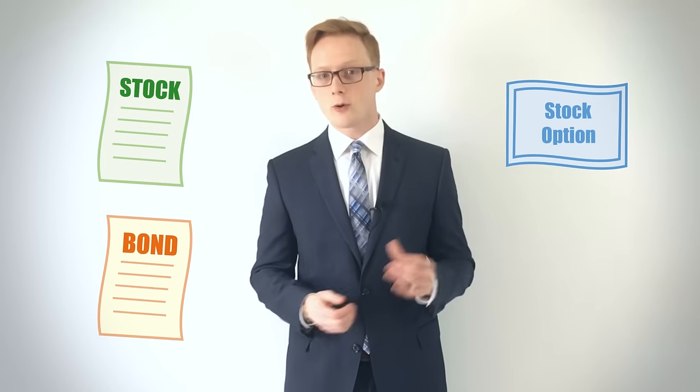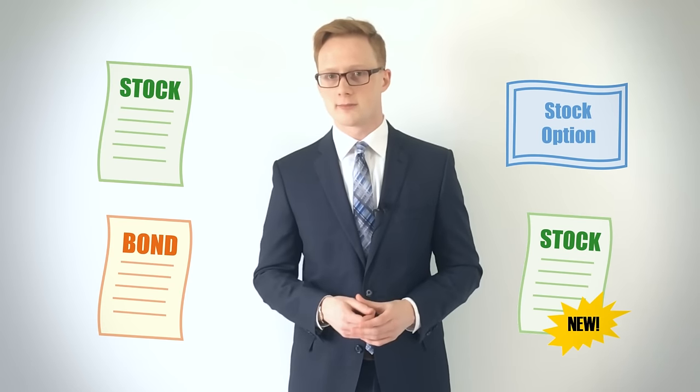Different brokers may also provide you access to different securities, where some may only allow their clients to buy and sell stocks and bonds, while others may have access to the derivatives market or initial public offerings. So make sure you research a broker before committing to their service. While brokerages work well for investors looking to take on the work themselves, it can be an expensive option for investors just starting off. Luckily, managed solutions such as mutual funds and robo-advisors often have more accommodating fee structures.